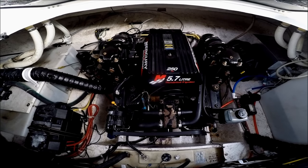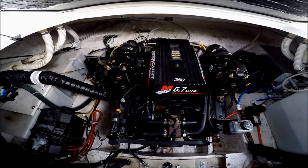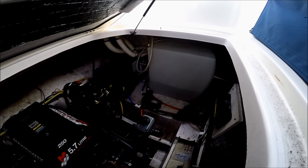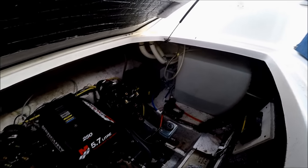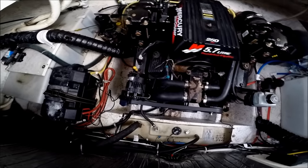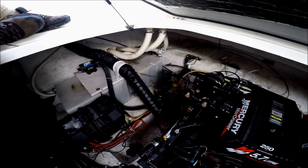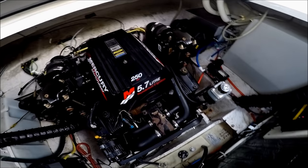Here we have a MerCruiser 5.7 liter engine, 250 horsepower, nice orderly engine space. Our water tank is off to the port side along with a stainless steel hot water heater. The boat's equipped with two batteries. Looks like we recently had a new thermostat and hoses. Risers and manifolds are clean, and the holding tanks are off to this side. There's a lot of space in here so everything is easily accessible so you can care for your boat.